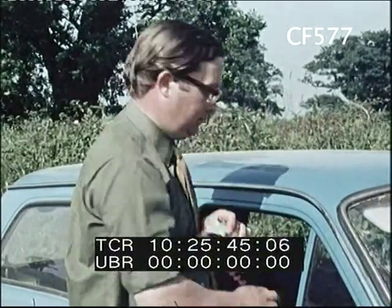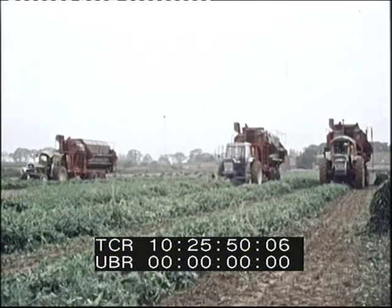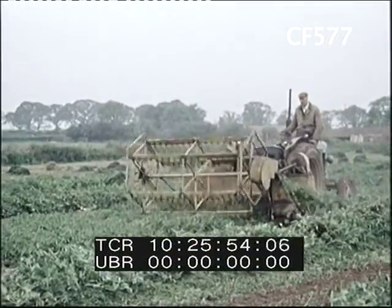Thank you. I'll make the necessary arrangements. A machine goes ahead to cut the vines.